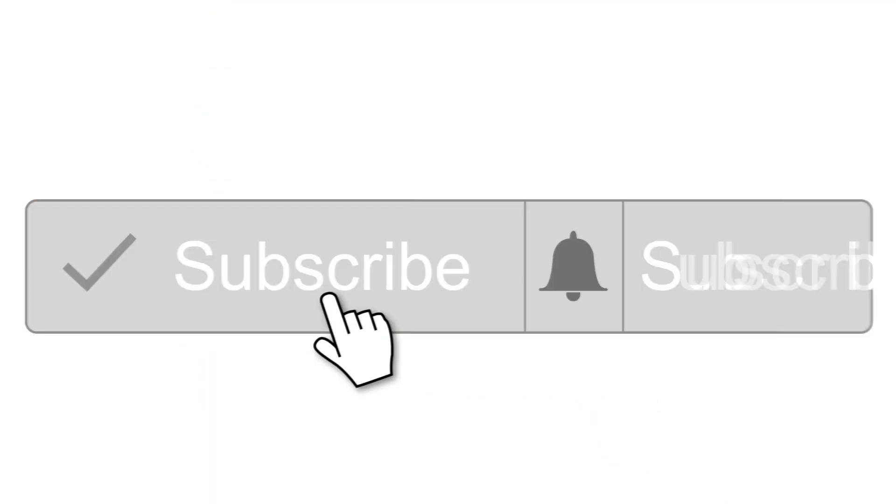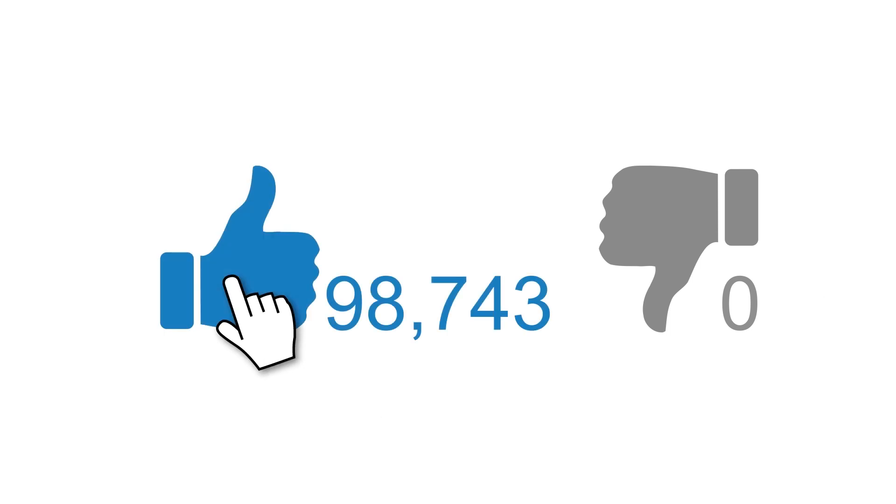Don't miss out on new videos. Click the bell. And if you enjoyed this video, give it a thumbs up for more.